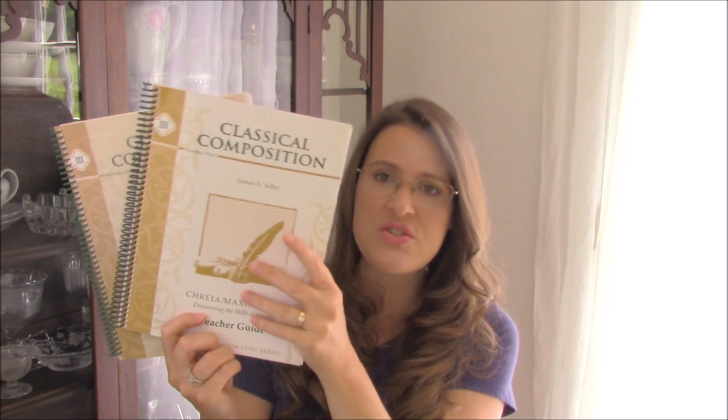It comes with the teacher's guide and the student book. You can also get a DVD of the teacher presenting the work if you don't feel confident in teaching this curriculum yourself. I actually did that for the first year we did this series because when I looked through the curriculum I had no idea what they were talking about. When we did the Fable Stage I learned along with the children, and then I didn't need the teacher DVD for the Narrative Stage and I'm not using it for this year either. I will do another video on this particular level.